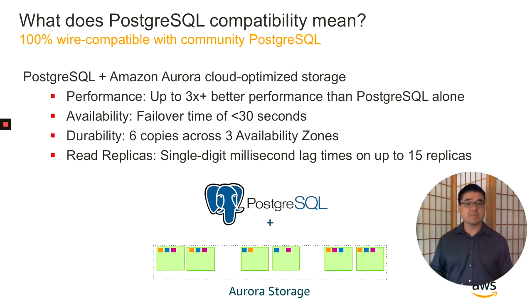Aurora Storage maintains six copies of every write across three availability zones for high durability. It supports up to 15 read replicas with very little replica lag — generally in the single-digit millisecond range. And it provides failover times of 30 seconds or less. In terms of performance, we see three times or better performance in terms of write throughput when compared to standard Postgres on standard benchmarks.